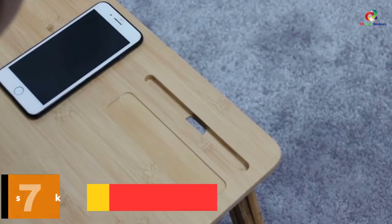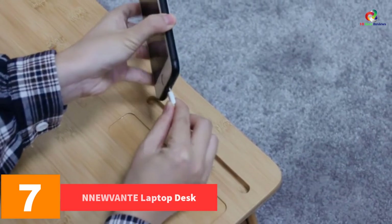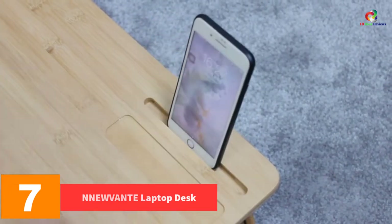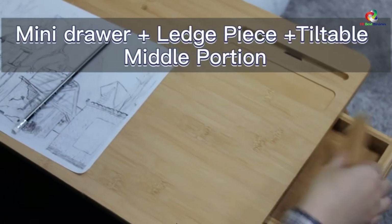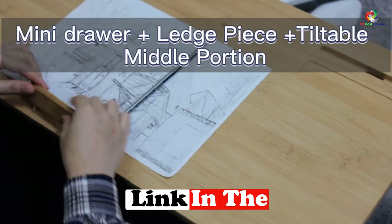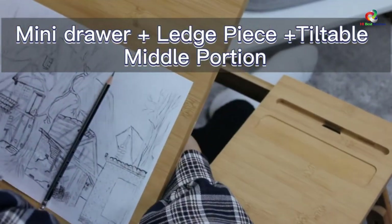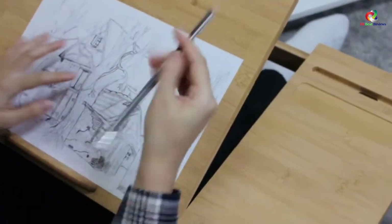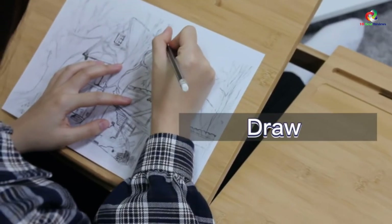At number 7, we have the NNEW VANTE Laptop Desk. It is built with a sturdy and durable design to serve you for a long time. It features secured leg latches that lock themselves to prevent close folding. The stand can be adjusted to different heights to give you a comfortable viewing position to prevent back and neck pain.